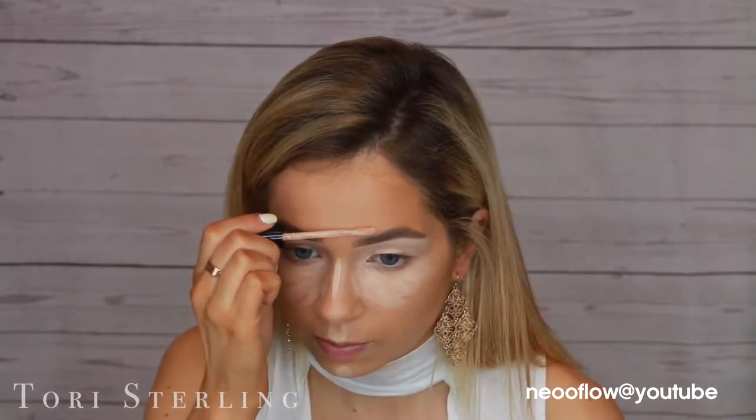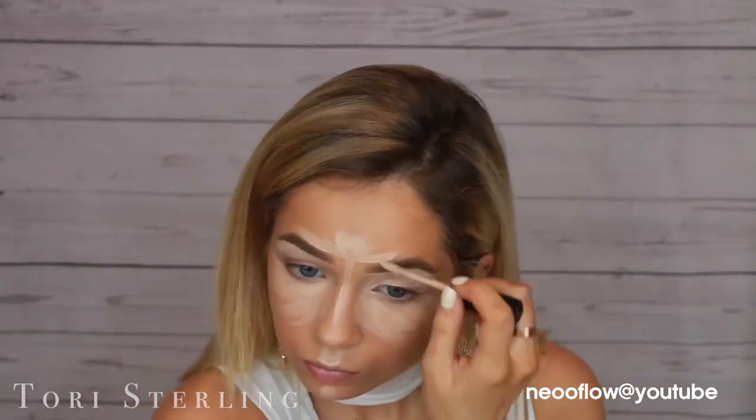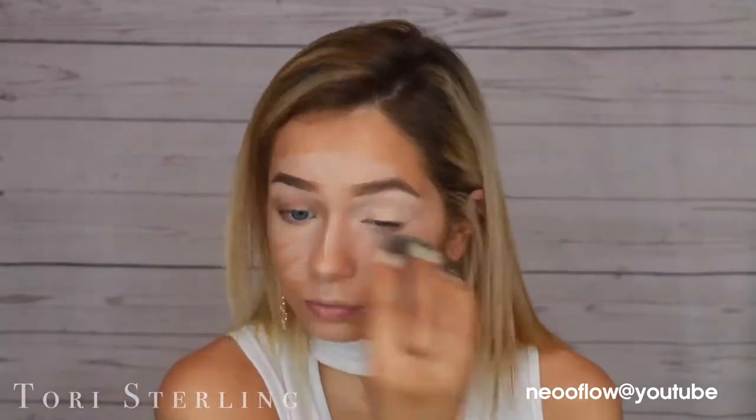Watch how I'm going to do my eyebrows because I'm like obsessed with it. This is my first time doing it. Then to bake, I'm going to use a damp beauty blender. I know that in my baking video I say I always use a dry one, but today I'm in the mood for a damp one. I'm going to use RCMA No Color powder.